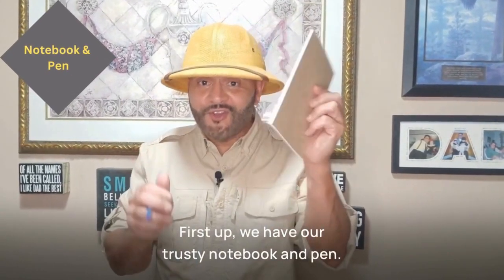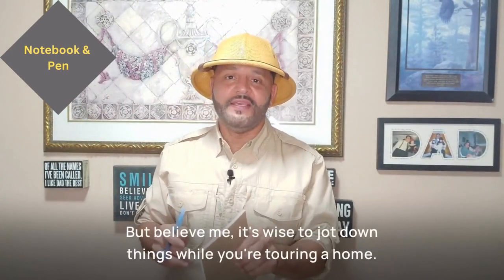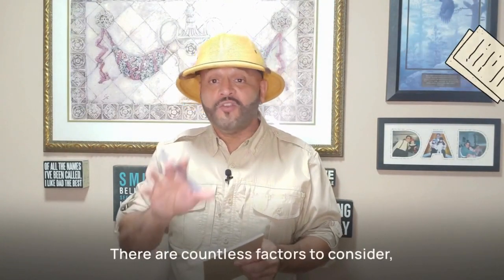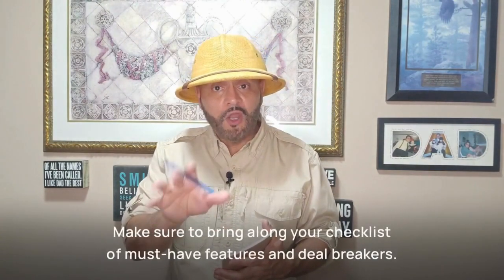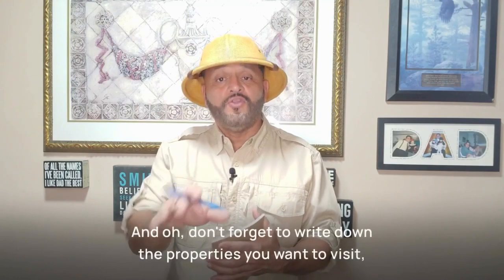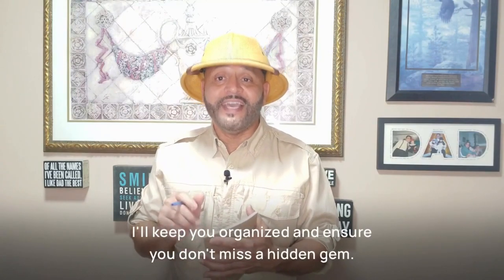First up, we have our trusty notebook and pen. Now you might think you have a fantastic memory, but believe me, it's wise to jot down things while you're touring the home. There are countless factors to consider and taking notes will be a time-saving grace when comparing houses later. Make sure to bring along your checklist of must-have features and deal breakers, and don't forget to write down the properties you want to visit. It'll keep you organized and ensure you don't miss a hidden gem.